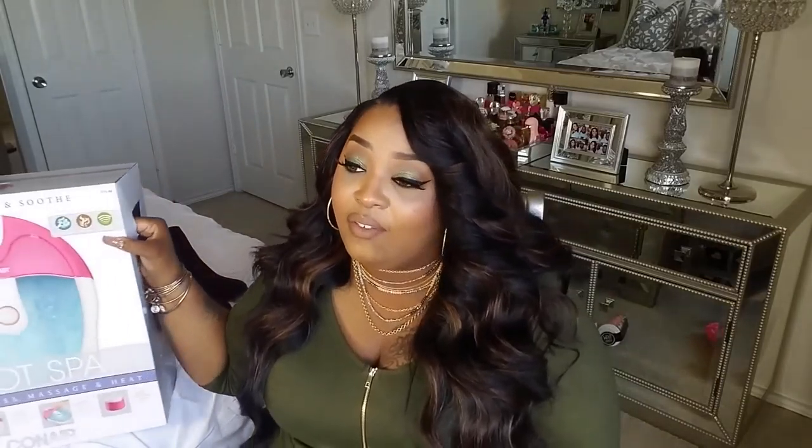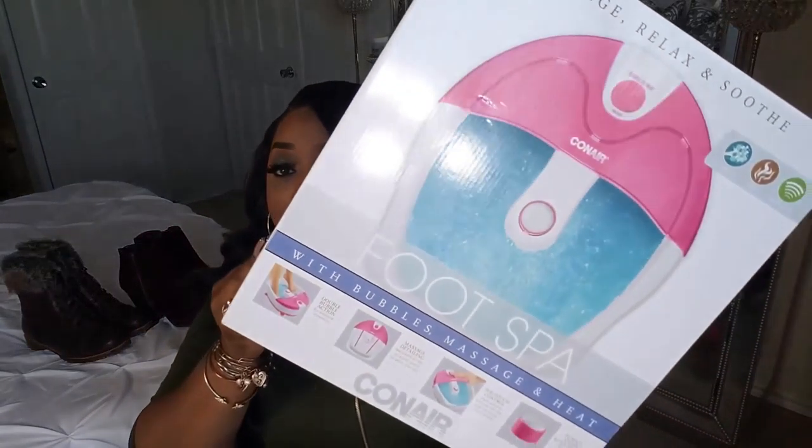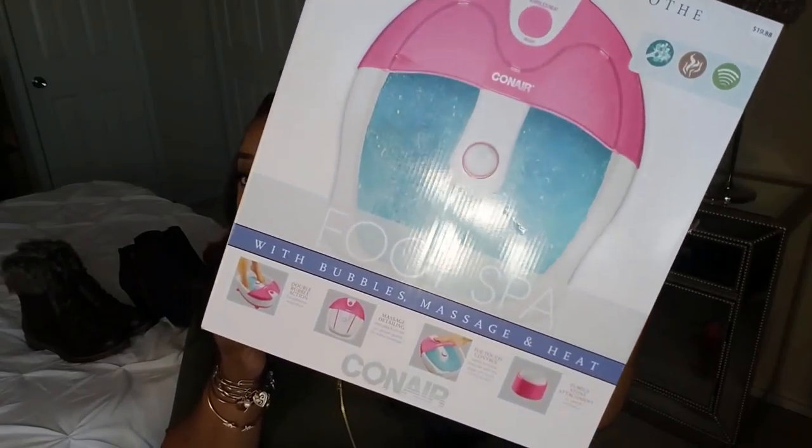Next I have a foot spa that I got for someone who kept saying they needed one. I picked it up from Walmart and it was only $19.88. It's a foot spa with bubbles, massage, and heat — one touch control with different attachments and an extra deep basin for enhanced massage. If you know someone who loves foot massages, definitely go to Walmart and pick this up. For $20, you just can't beat that.